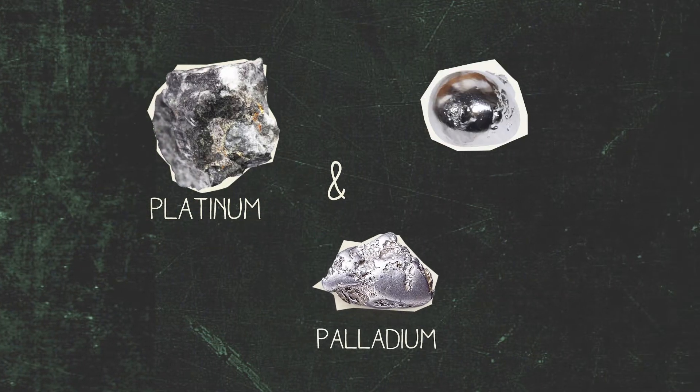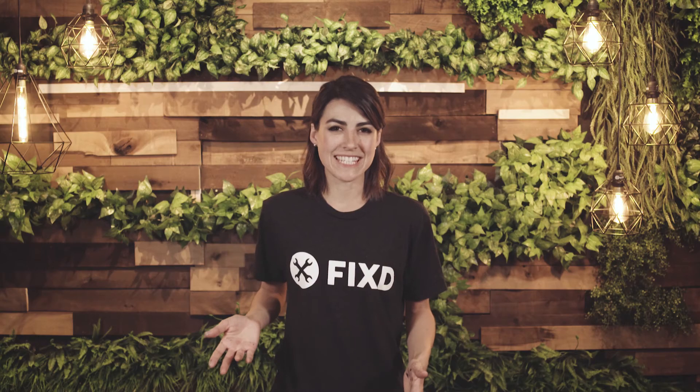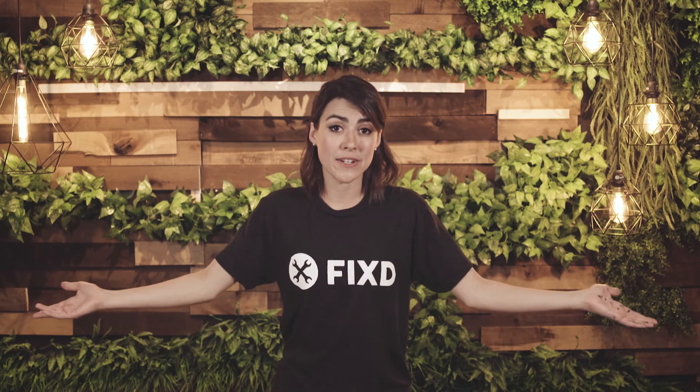Science rules. These catalysts — palladium, platinum, and rhodium — coat the inside of the catalytic converter. Makes more sense now, doesn't it? And help fix all those poisonous gases.